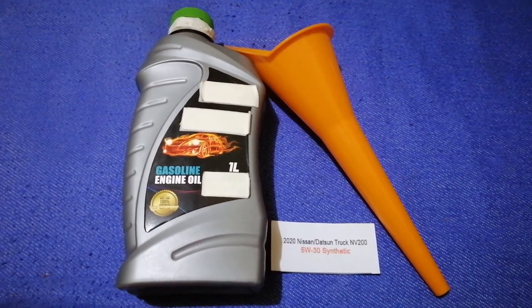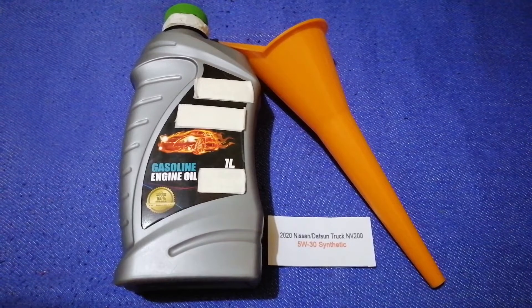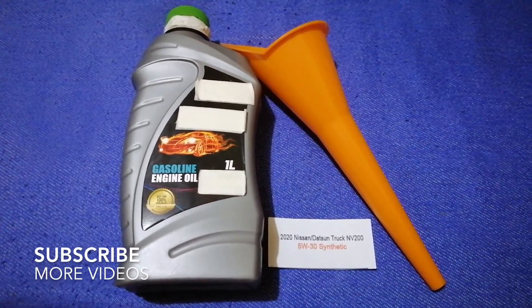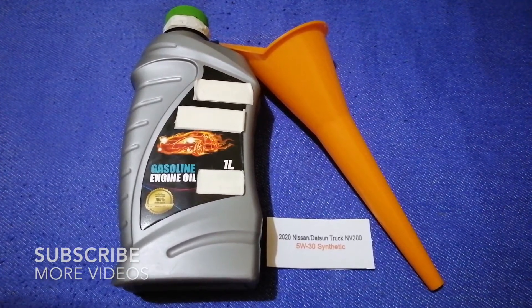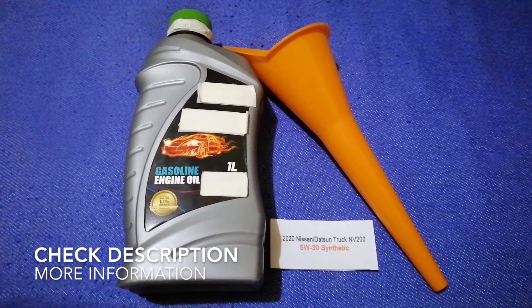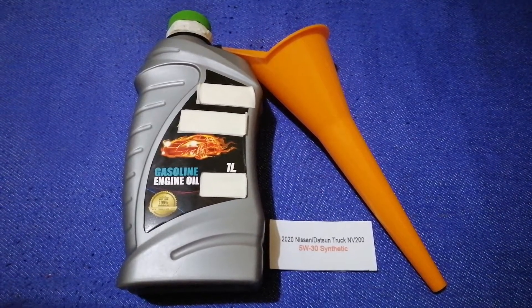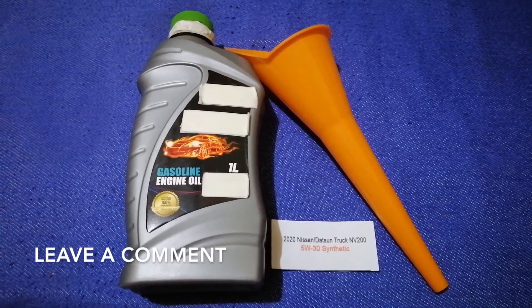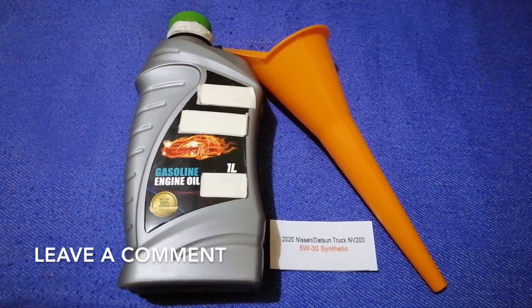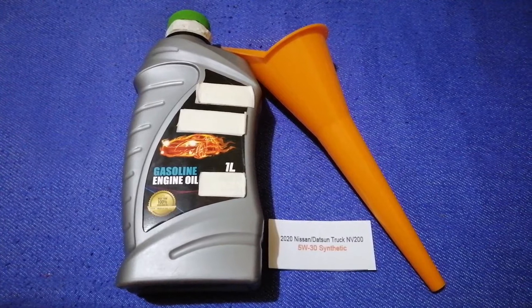Hey guys, welcome back. Today we are going to talk about the oil type for the 2020 Nissan NV200. If you are looking for what oil to buy for your 2020 Nissan NV200, I have already looked it up — just check the video description and I will try to leave the info there as well.